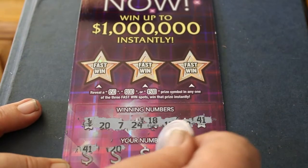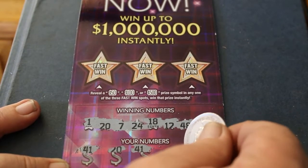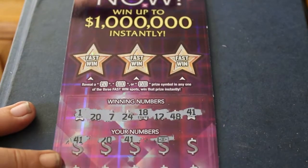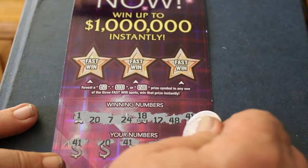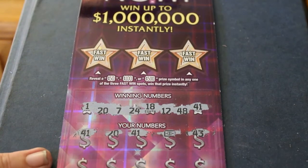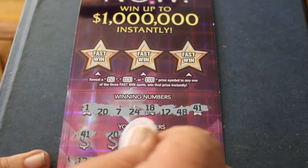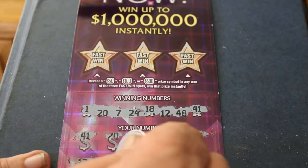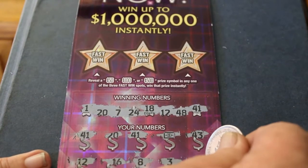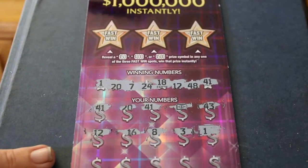Second number — 20 off the bat. 41, 41... could this be a complete dollar bill symbol? This is getting good. Ah, 43 — so it's not going to be a complete blowout. But still, the first four numbers showing up, that's nothing to laugh at. 12 makes five. 16, no. 8, 3, 1 — another one. Oh, this is shaping up to be a good one.